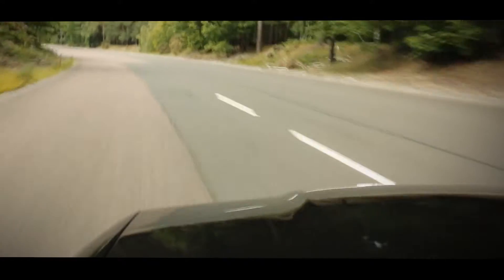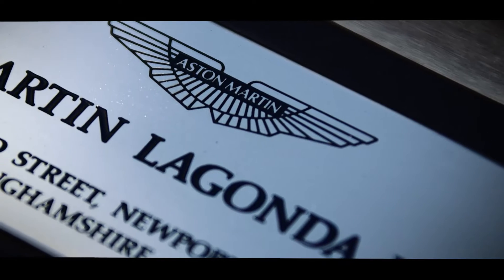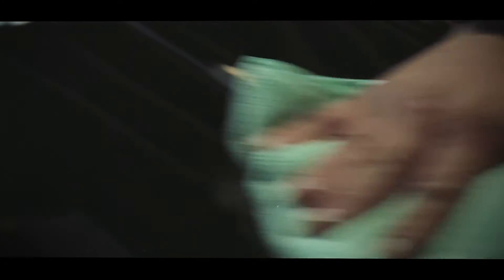They are built by artisans, craftsmen if you like, in the same way a Damien Hirst or a Warhol was produced — in a low volume factory.